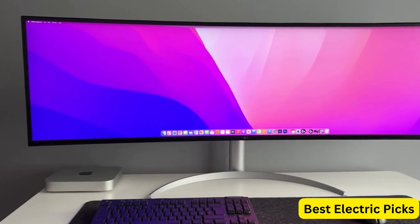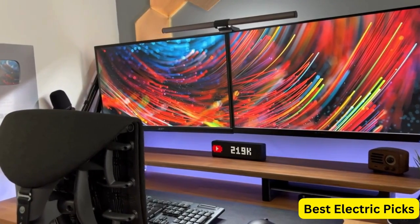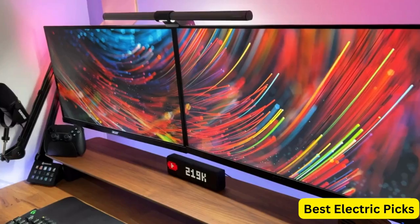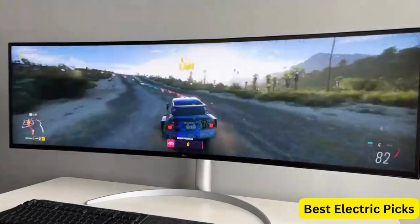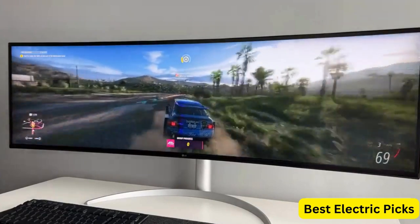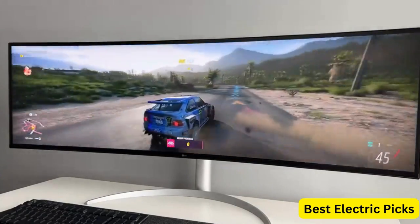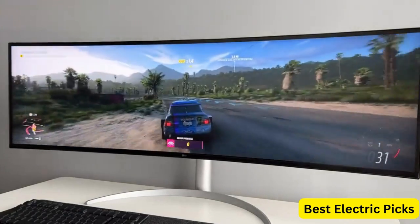Additionally, the monitor includes two 10W stereo speakers, providing high-quality audio without the need for external speakers. Overall, the LG 49WL95CW Ultrawide Dual QHD Monitor is an excellent choice for professionals who require a large and versatile monitor that delivers exceptional visual and audio quality.